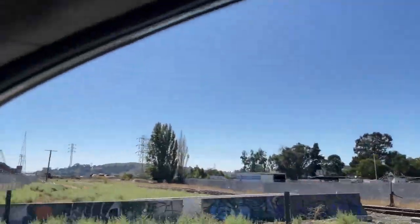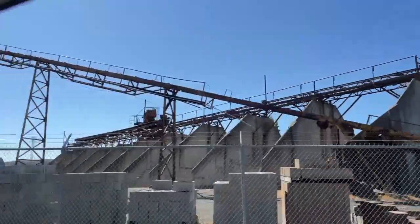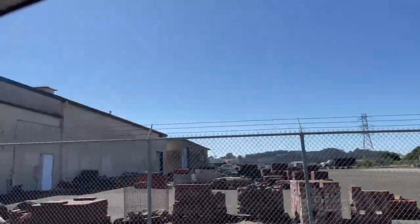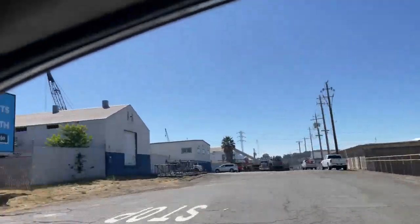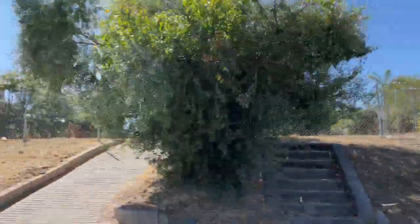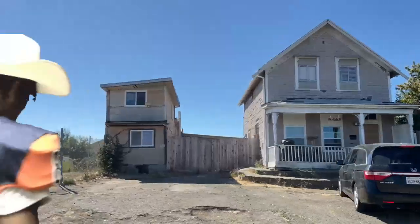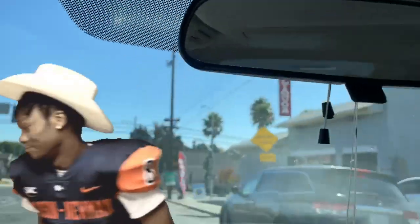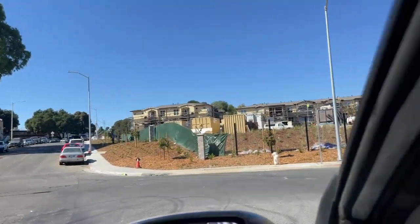We're going down Sonoma Boulevard just like last time towards Maritime Academy. This area is a little more industrial before it gets more residential. There's a house I drove by kind of quick last time — I want to see if I can still find it. It was built in the late 1800s, around 1890 to 1895. Here it is, this is that older home right here, and now we're going to make a right on Sandy Lane.